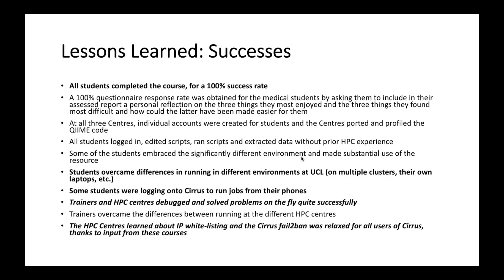We compiled our successes and lessons learned. We had a 100% success rate — every student overcame difficulties in running in the different environments, whether on clusters or on laptops. We were absolutely delighted to discover that some students were logging on to Cirrus, the machine they were first using, from their phones. From our side, we were very pleased that we were able to debug and solve problems on the fly successfully. We learned a great deal about the way people log on, are given accounts, and access the systems, and these courses helped relax the fail-to-ban policy for Cirrus users.